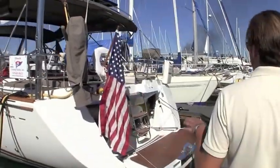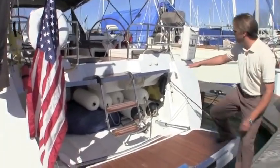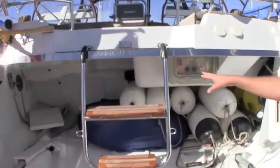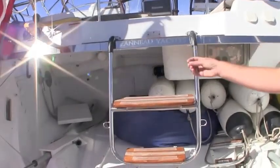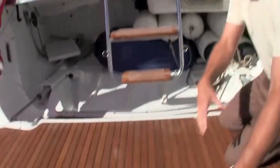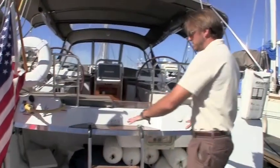Starting out at the transom here, this particular vessel has the dinghy garage. This garage will house up to an 11-12 foot dinghy. There is a high volume air compressor found here right at the transom, allowing you to deflate and inflate the dinghy. You also have an electric winch back there. The winch ties to the front of the dinghy ring and by using these rollers will pull the vessel up into the transom, allowing you to then physically slide it into position.